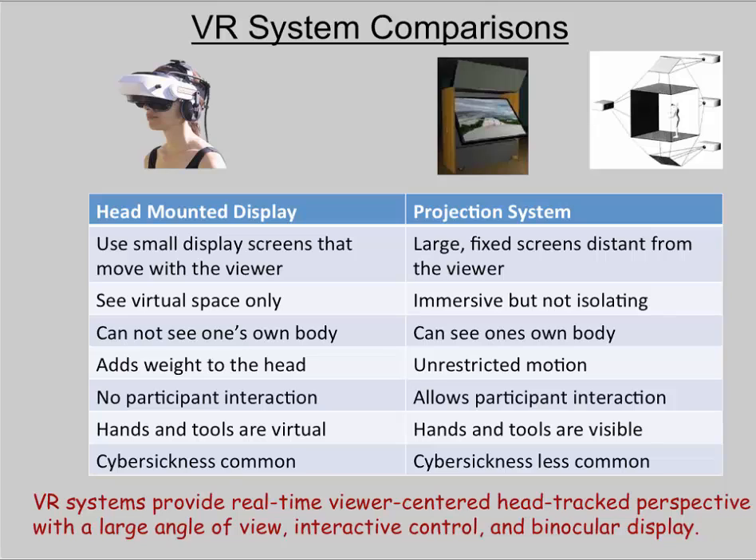Comparing these systems shows their strengths and weaknesses. Head-mounted displays, or goggles, use smaller screens that move with the viewer. Although covering the full field of view, peripheral vision is somewhat limited by the size of the lenses. You cannot see your own body unless you've created an augmented reality display. These systems add weight to the head, which affects posture and motion. It's difficult to participate with others, your hands need to be virtual, and users tend to experience cyber sickness with these goggles.